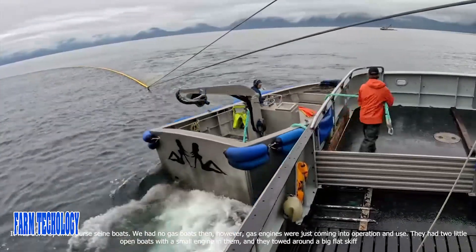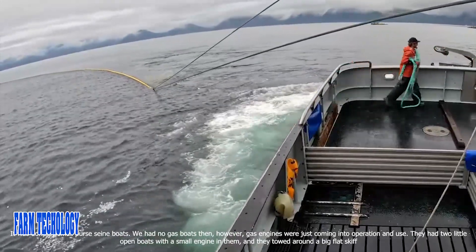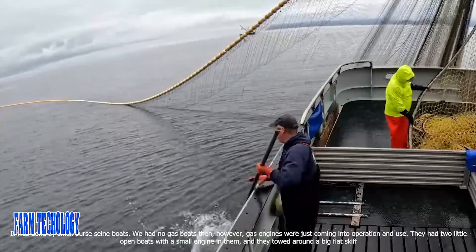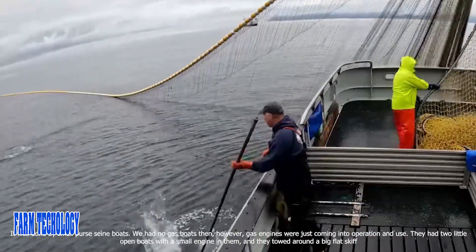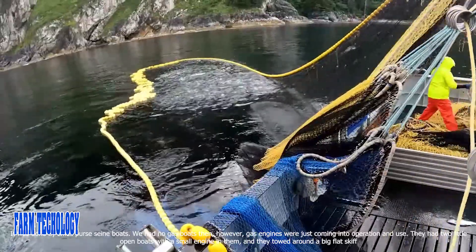It was done by small purse seiner boats. We had no gas boats then; however, gas engines were just coming into operation and use. They had two little boats with a small engine in them, and they towed around a big flat skiff.